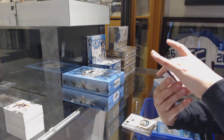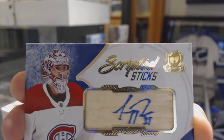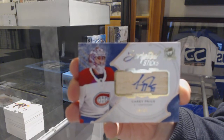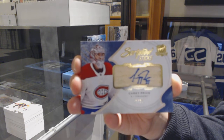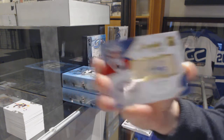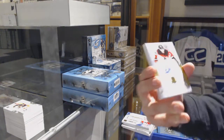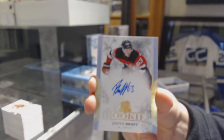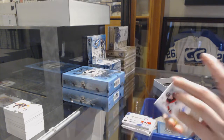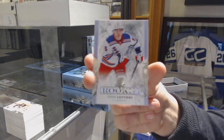Scripted Sticks, number 35, for the Montreal Canadiens — it's Carey Price. Scripted Sticks, number 35, Carey Price. Gold rookie, number 36, for the New Jersey Devils, Jesper Bratt. And we've got our rookie, number 249, Vinny Lettieri for the New York Rangers.